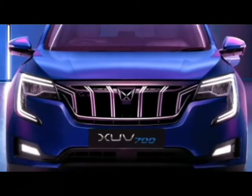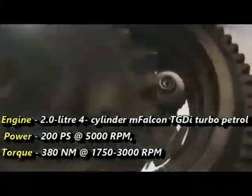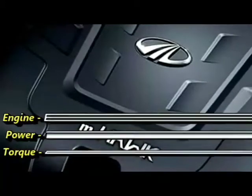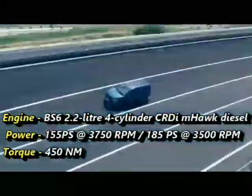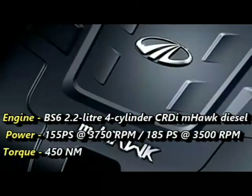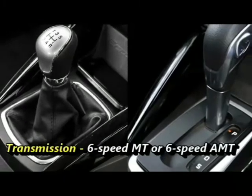In terms of power, the XUV-700 is available with two engine options. A BS6-compliant 2-liter 4-cylinder M-Falcon T-GDI turbopetrol engine capable of generating 200 PS of power at 5000 rpm and 380 Nm of peak torque at 1750 to 3000 rpm. And a BS6-compliant 2.2-liter 4-cylinder CR-Di M-Hawk diesel engine capable of producing 155 PS of power at 3750 rpm or 185 PS at 3500 rpm and 450 Nm of peak torque. The engines are mated to an optional 6-speed manual or 6-speed AMT transmission.